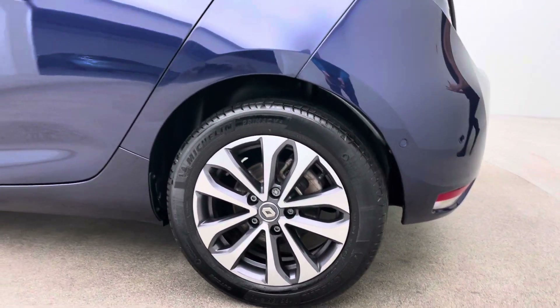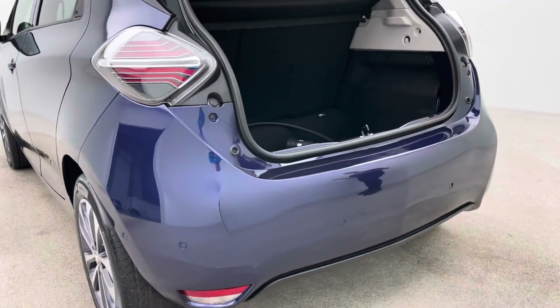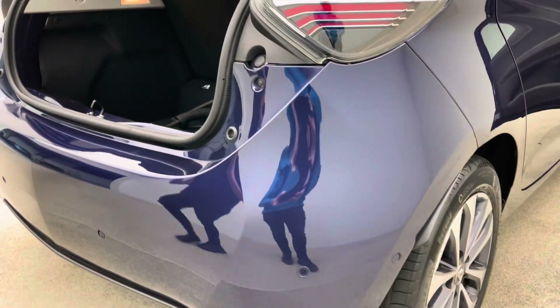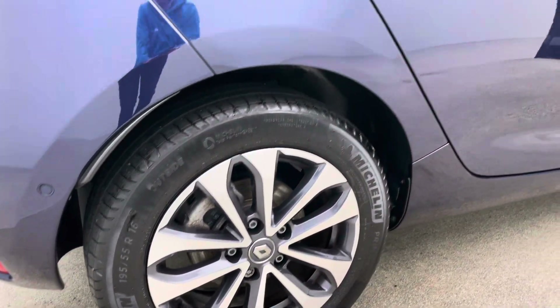We offer home delivery, a click and collect service, or you can come to our collection centre and pick the car up — whatever is easier for you. Finance packages are also available, making ownership of a car like this really attractive.